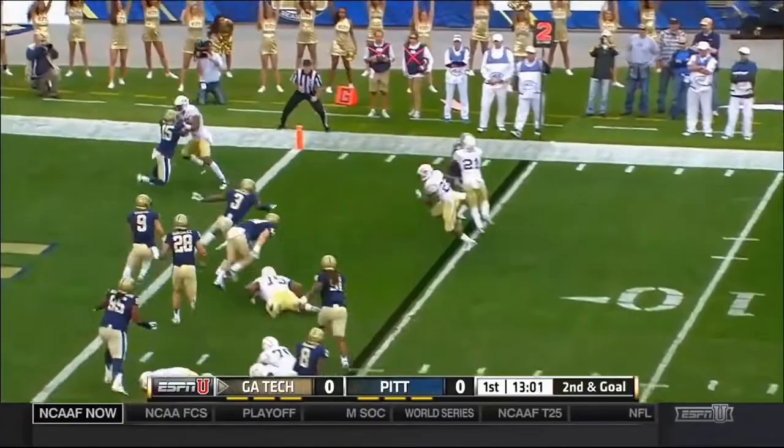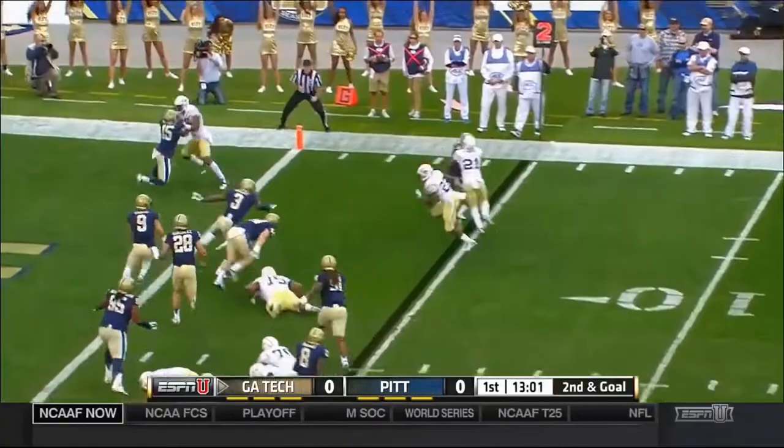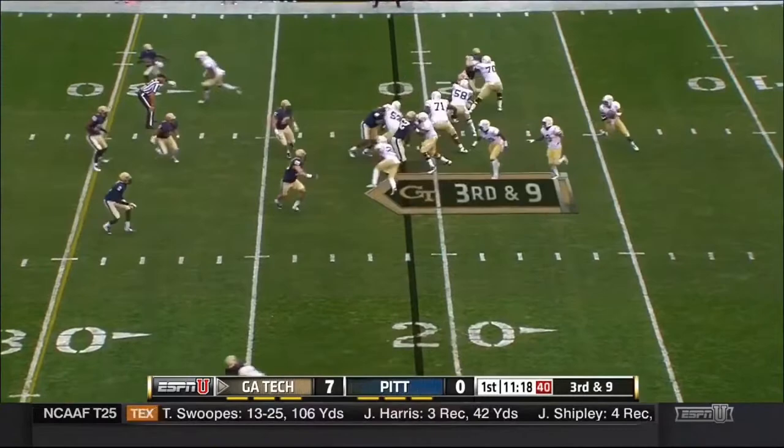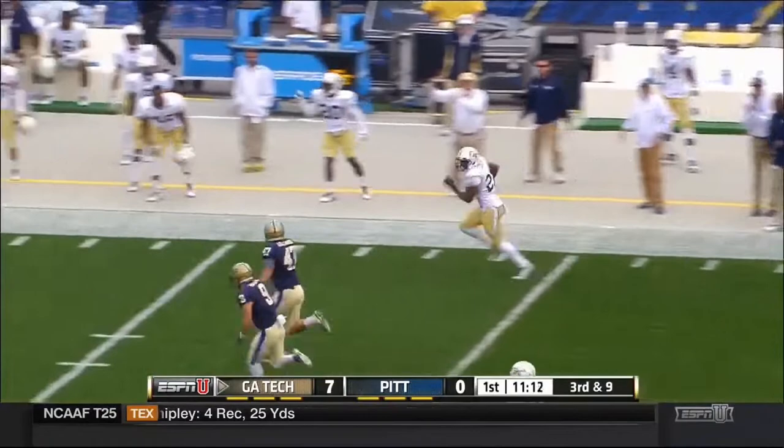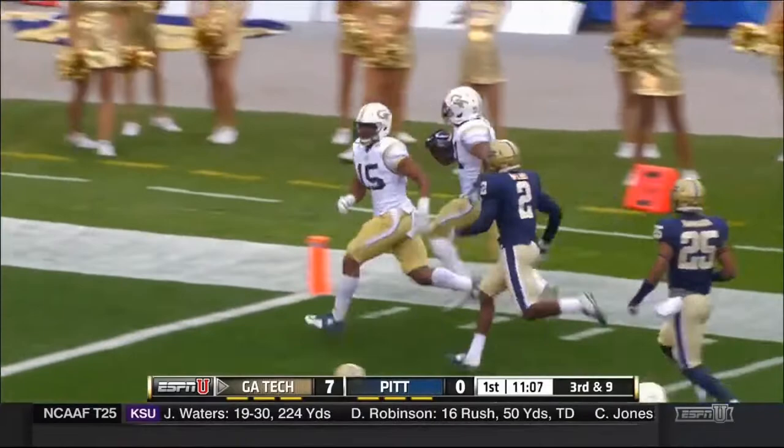On the toss to the right — here comes Broderick Snoddy, the fastest Georgia Tech Yellow Jacket, gets into the end zone. Georgia Tech takes advantage of the takeaway and scores immediately. Thomas rolling — has a wide open man in the flat, it's Charles Perkins. Into Pittsburgh territory, gets a block down the sideline. Georgia Tech does it again — a takeaway into a touchdown.